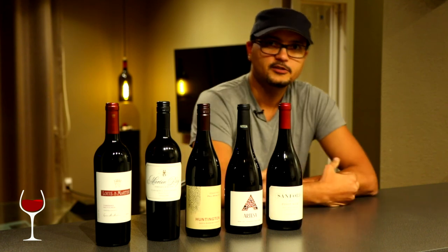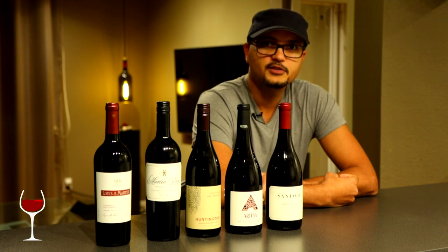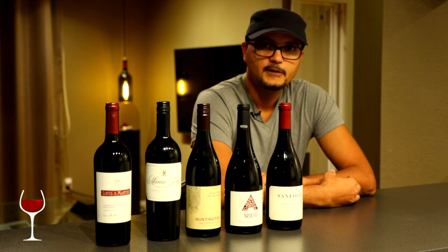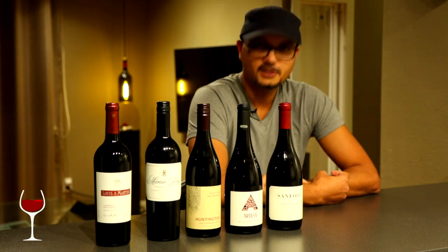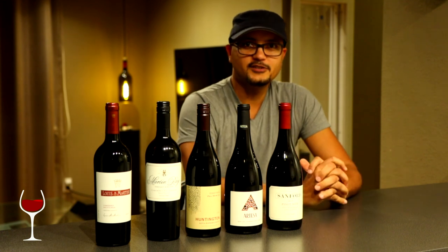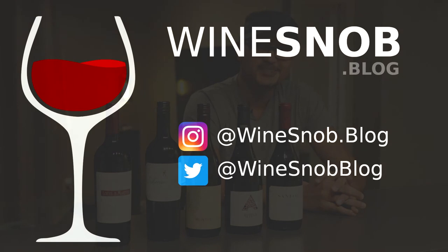So there you have it wine snobs. This is this week's cellar update. Check the links below for the reviews and links on where to order yours as well — you can order from wine.com, or if you're in state, feel free to give them a call directly. If you feel like supporting Wine Snob Blog, feel free to use the links on the blog. Don't forget to like and subscribe if you found this insightful or informative in any way. Look forward to seeing you on the next cellar update. If you have any questions, get in touch on Instagram at winesnob.blog, on Twitter at winesnobblog, or on the blog at www.winesnob.blog. Cheers wine snobs, cheers.